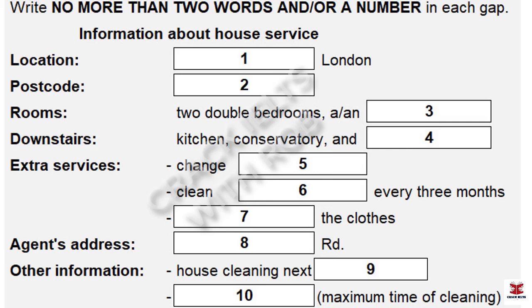Before you hear the rest of the conversation, you have some time to look at questions 5 to 10. Any extra services you need? Switching bed linen, work in the garden, cleaning the glass in the conservatory, that kind of thing? No. Actually, replacing the bed linen. Yeah, that would be good. No problem, I'll just make a note of that.